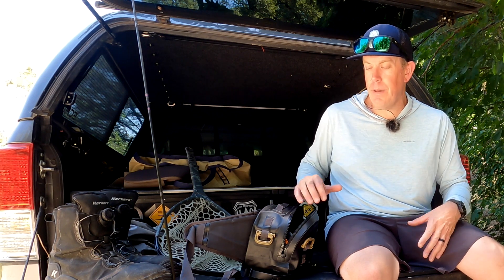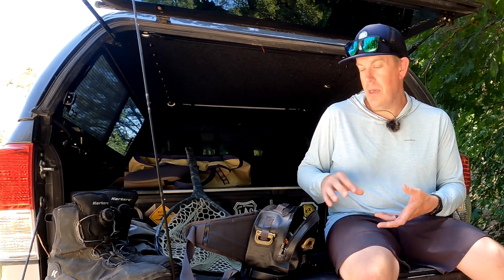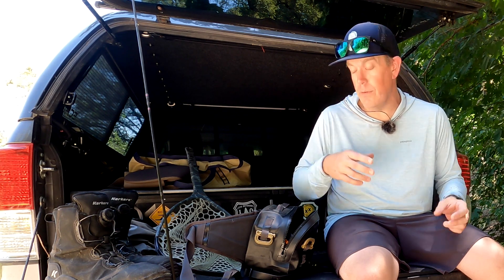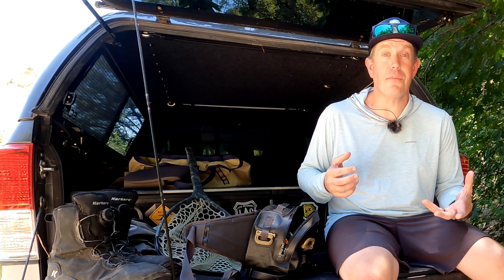I bring a really simplistic pack — I go with the 'keep it simple, stupid' or KISS methodology. I run a waterproof pack because if everything inside is typically safe, I don't have to worry about wading too deep, crossing a stream, maybe even swimming across, or just cruising across something to get further upriver.